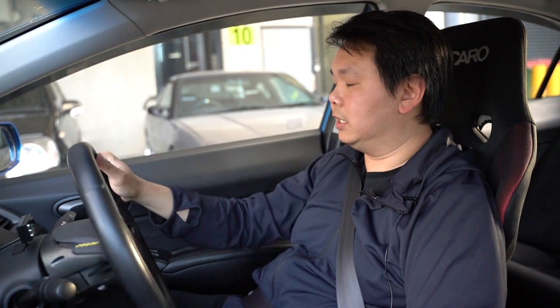We're going to be replacing this with some of the latest gadgets coming out from Japan. Very exciting to see Blitz and Defi put out new products and we're going to showcase them in this car. So let's drive this around and see.